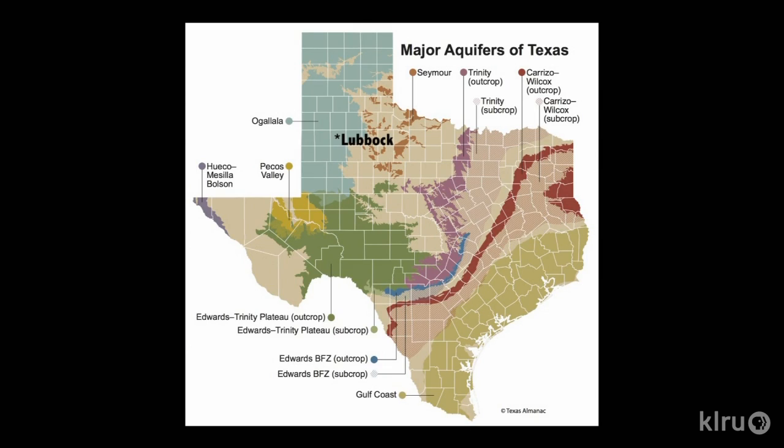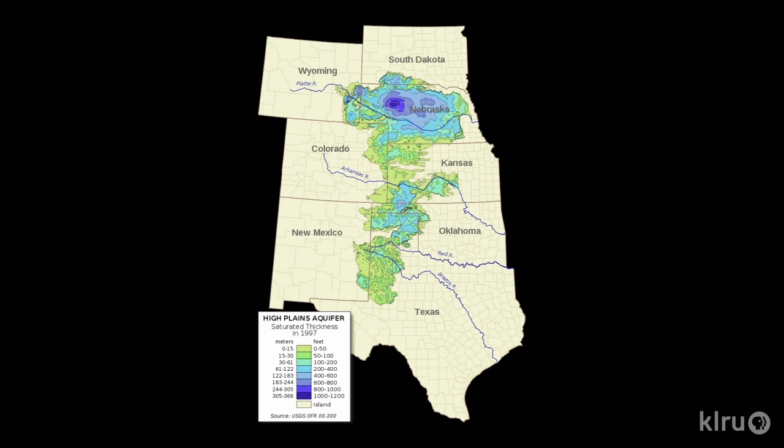The Southern High Plains sit on top of the Ogallala Aquifer, an underground reservoir that is the largest groundwater system in North America, extending into eight states. More than 90 percent of the water pumped from the Ogallala is used for irrigation, necessary for the livelihoods of crops and producers on the South Plains.